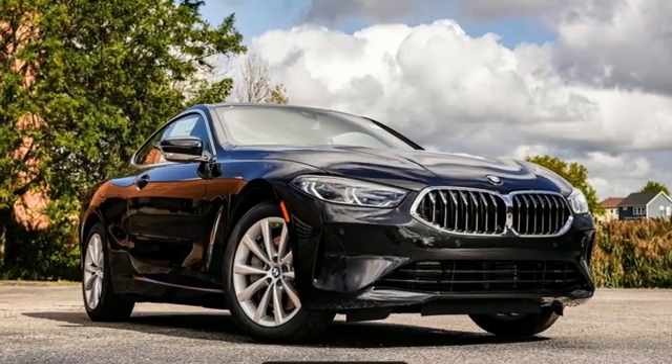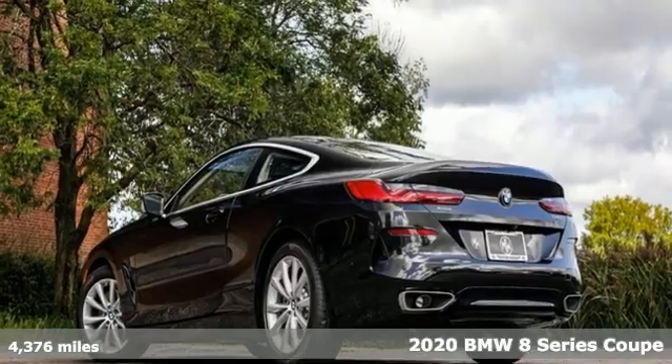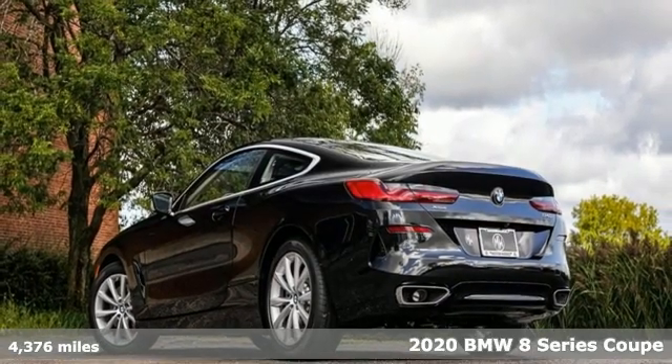It's a 2020 BMW 8 Series. It's bold and ready to beguile with its power, intelligence, and exquisite beauty.